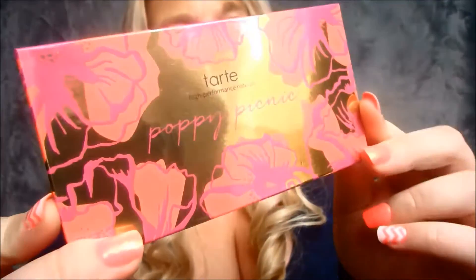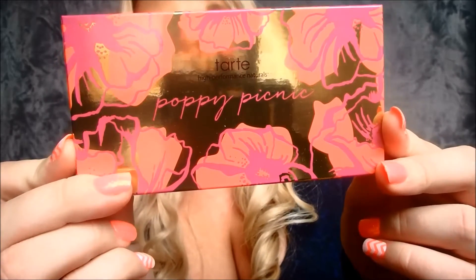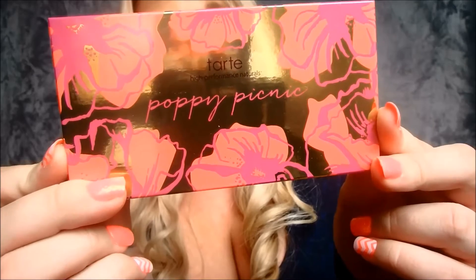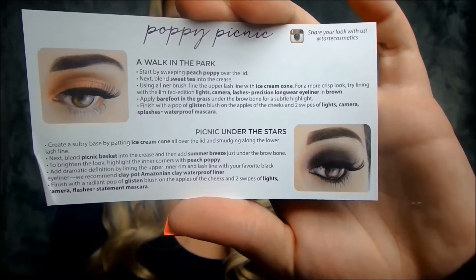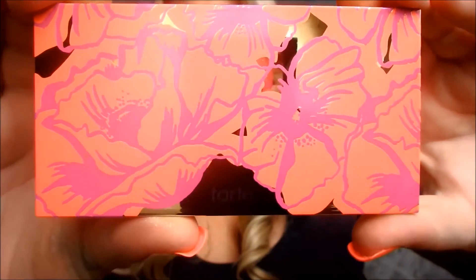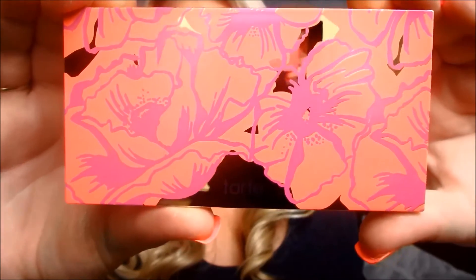This one here is the Poppy Palette — really beautiful packaging. It says on the back it's inspired by the bright floral hues of the season, and the sleek eye and cheek palette includes sun-kissed shades to take on any summer adventure. One thing to mention is all of these products are cruelty-free, so if you're vegan you'd probably enjoy Tarte Cosmetics. When you open it, you get a little card with some inspired looks, and the palette itself is kind of mirrored.